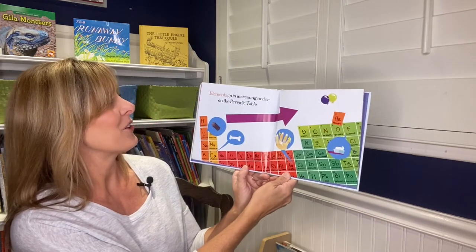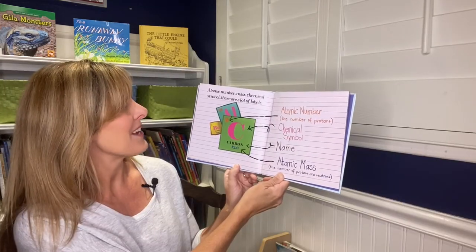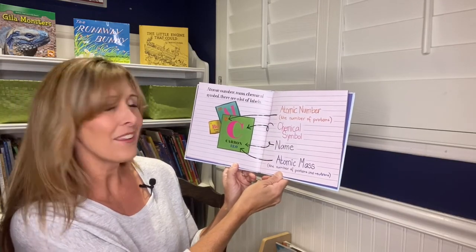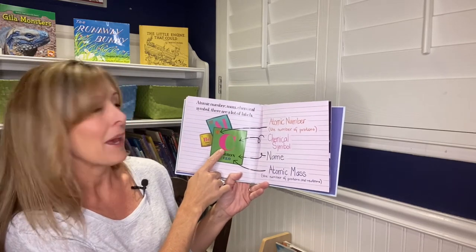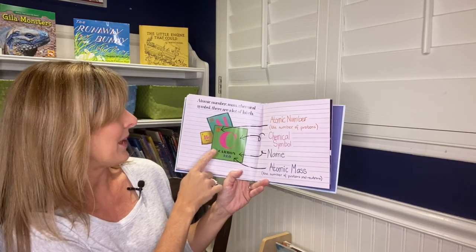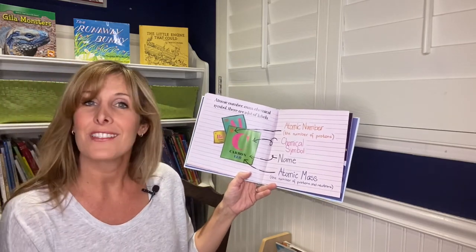Elements go in increasing order on the periodic table. Each entry shows the atomic number, chemical symbol, name, and atomic mass — the number of protons and neutrons.